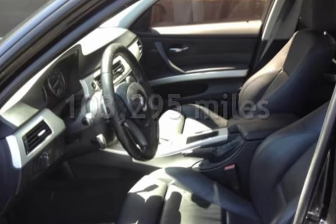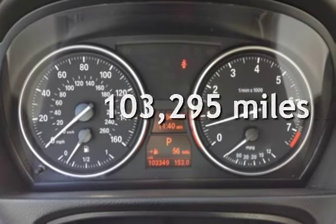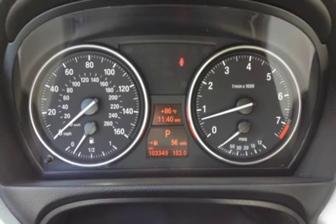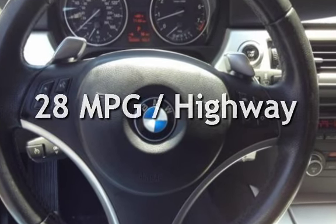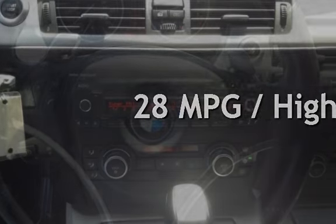This BMW has less than 104,000 miles on the odometer. Estimated fuel economy for this vehicle is 18 miles per gallon in the city and 28 miles per gallon on the highway.